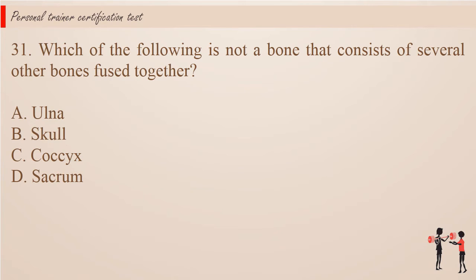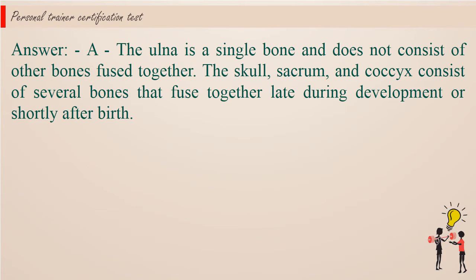Question 31: Which of the following is not a bone that consists of several other bones fused together? A. Ulna. B. Skull. C. Coccyx. D. Sacrum. Answer: A. The ulna is a single bone and does not consist of other bones fused together. The skull, sacrum, and coccyx consist of several bones that fuse together late during development or shortly after birth.